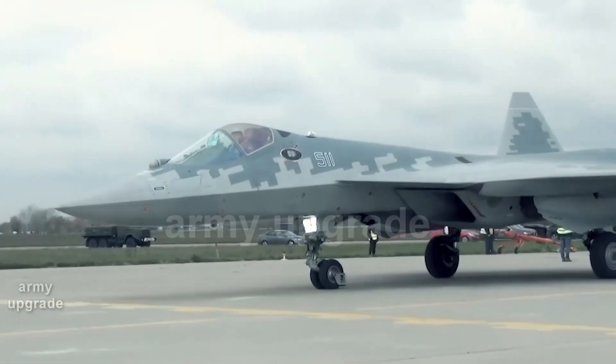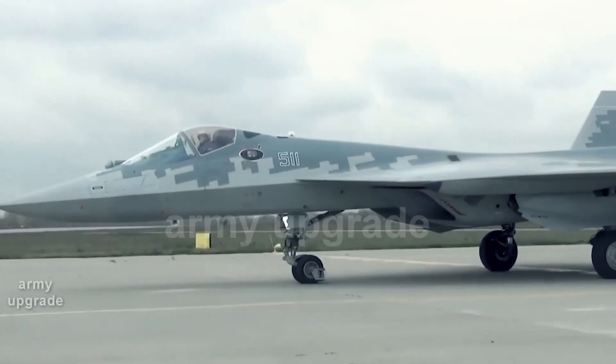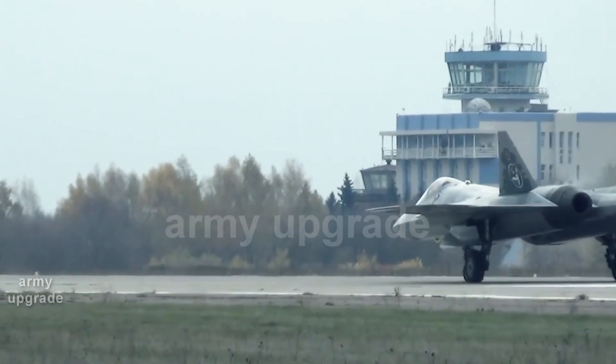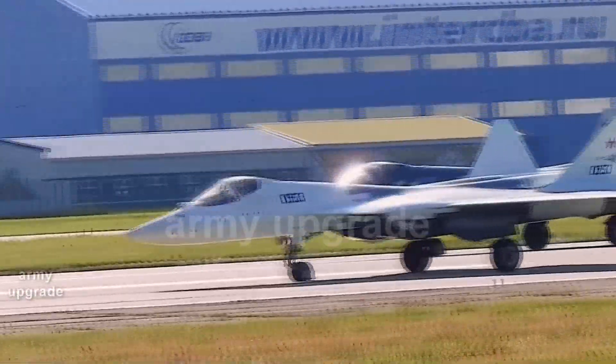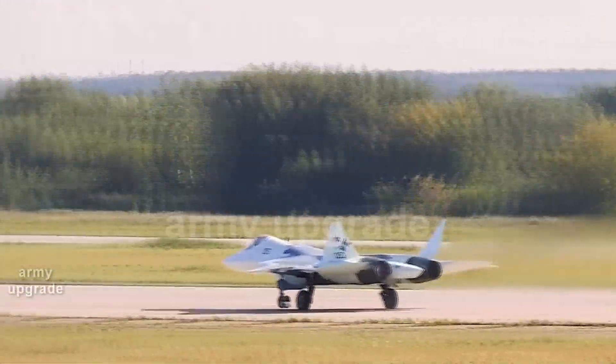The aircraft was also supposedly equipped with second-stage engines. Currently, the first prototypes of the Su-57 fighter are equipped with first-stage turbojet twin-circuit engines, the AL-41F1, also known as Product 117.